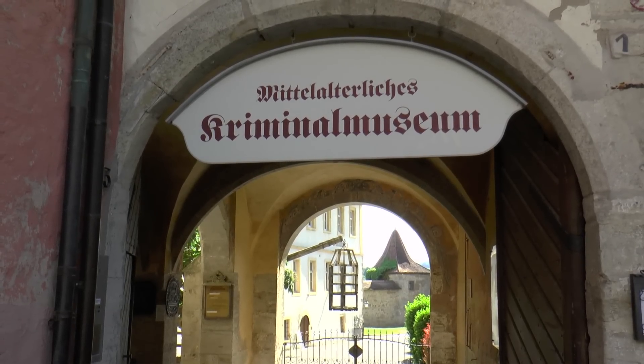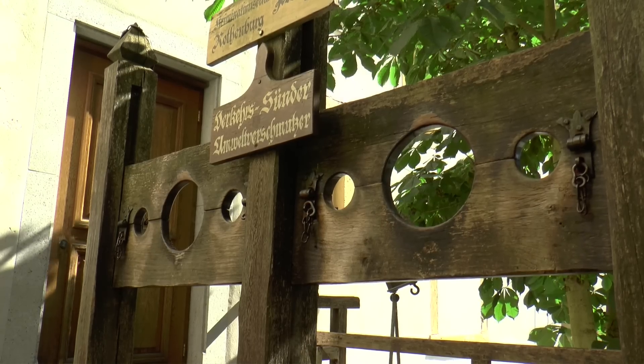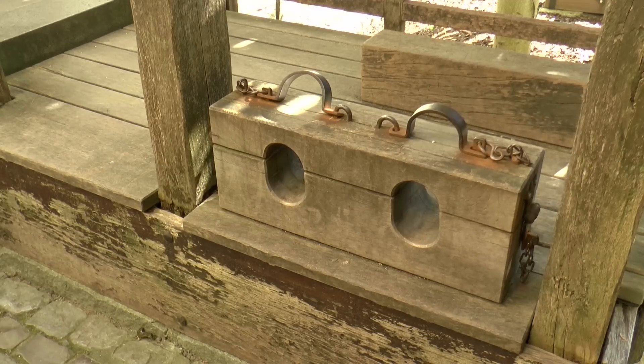Right next door is the medieval crime museum with instruments of torture and a prison for both crime and honour punishments.